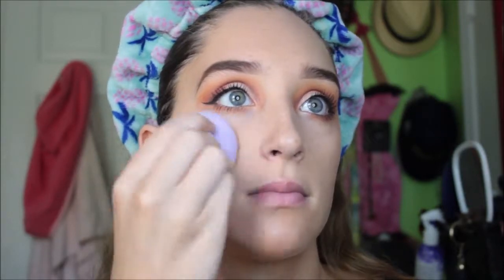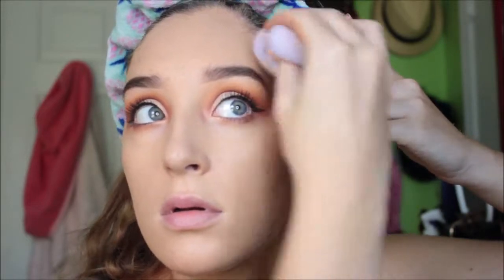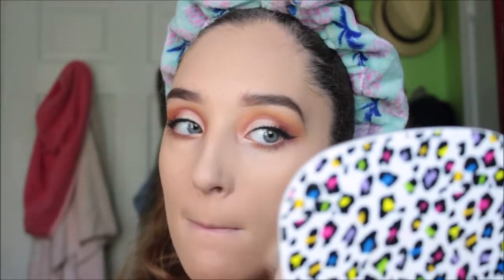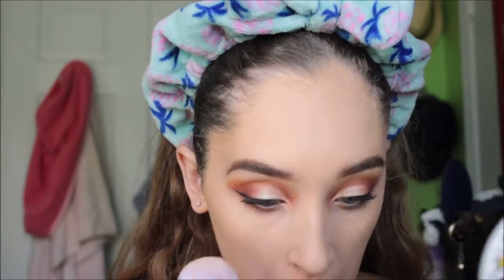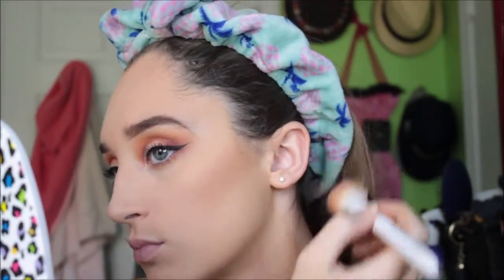For my face, I mixed a Wet n Wild Photo Focus in Porcelain with another darker summer shade I have because I'm in between shades. Then I set my face with powder. I'm going in with the Maybelline Fit Me finishing powder underneath my eyes — oh my gosh, it's amazing.